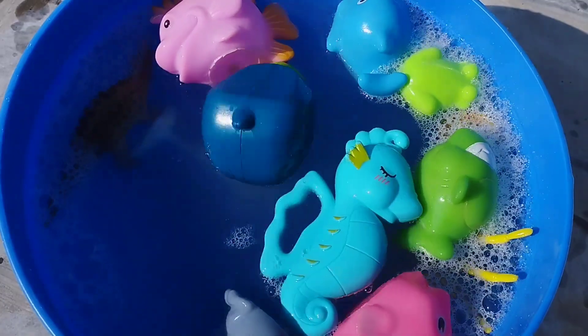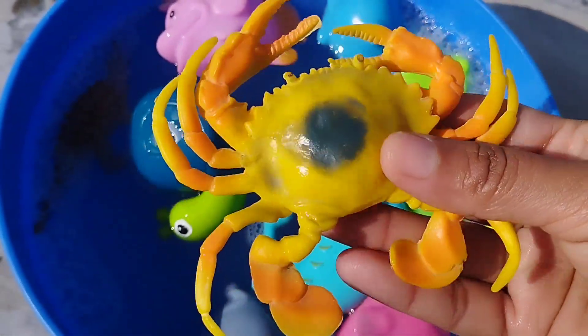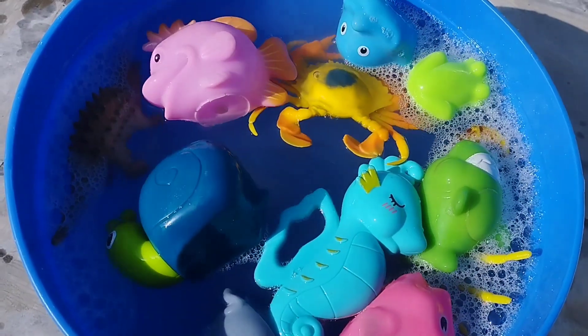A snail. The next one is a king crab. This is a king crab.